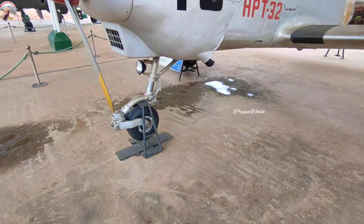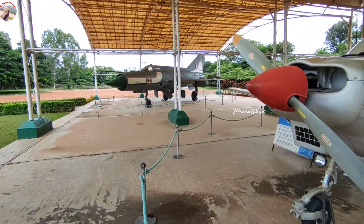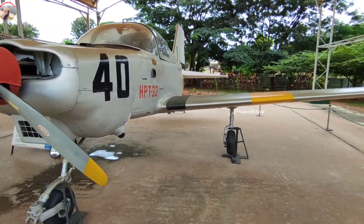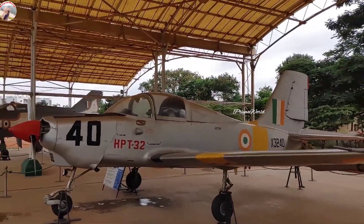Just to note: beside each and every aircraft — whether it is a helicopter, a plane, or anything else — there is a small information board. You must read that to understand more about that particular aircraft or display.